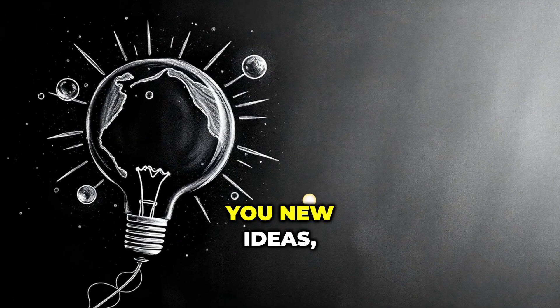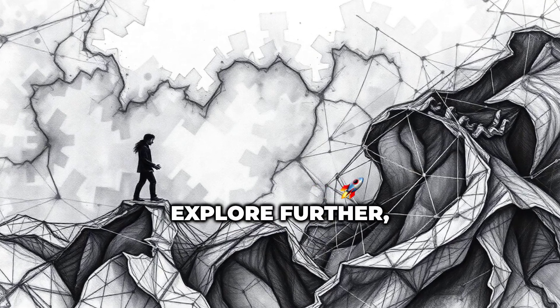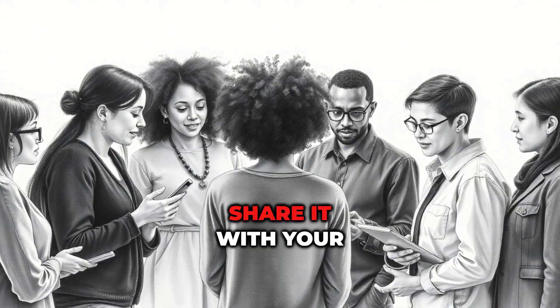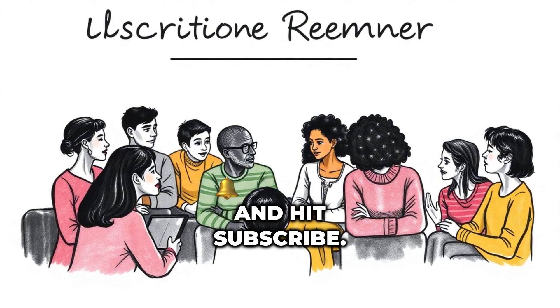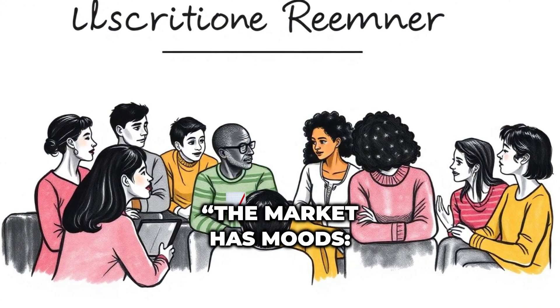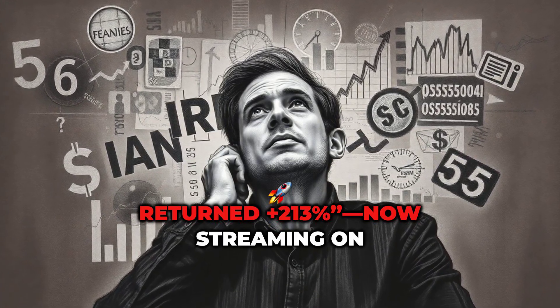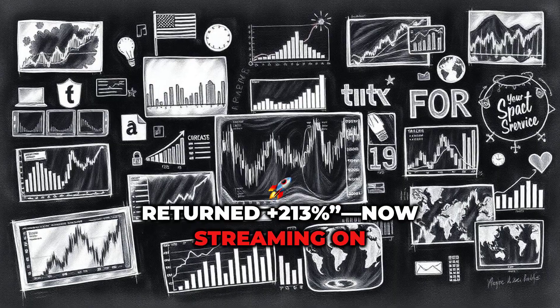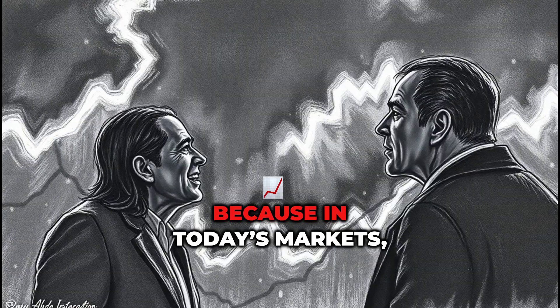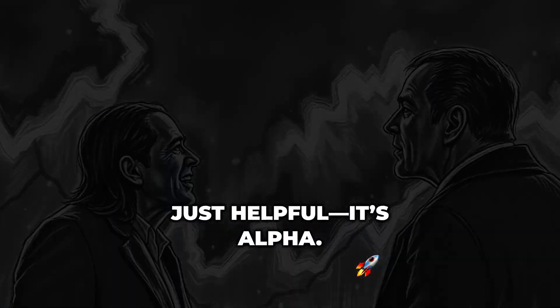If this explainer gave you new ideas, helped you see what's next, or inspired you to explore further, then give it a like, share it with your team, and hit subscribe. And don't forget to listen to the full podcast episode, 'The Market Has Moods: This AI Investment Model Returned +213%,' now streaming on Deep Dive. Because in today's markets, understanding mood swings isn't just helpful — it's alpha.